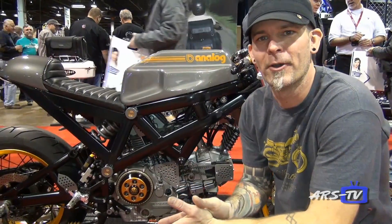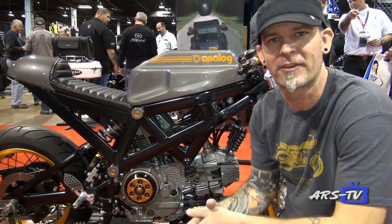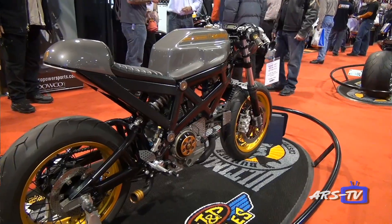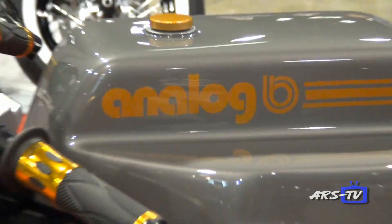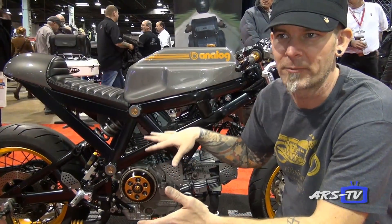Here we are at the Bimota. This is the DB3.5, I call it. Started out as a 1996 Bimota DB3 Mantra. Pretty much from here back, we customized the seat hump and the tank — all done by Mike Ardito at TriPower. The design came from me, Analog Motorcycles.